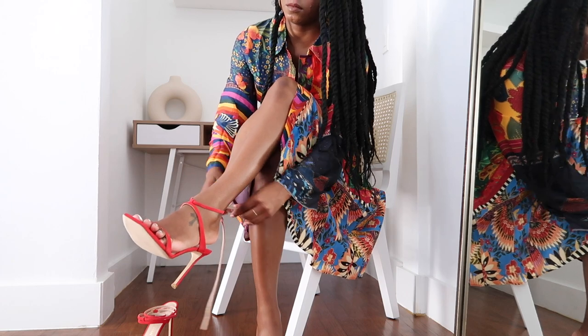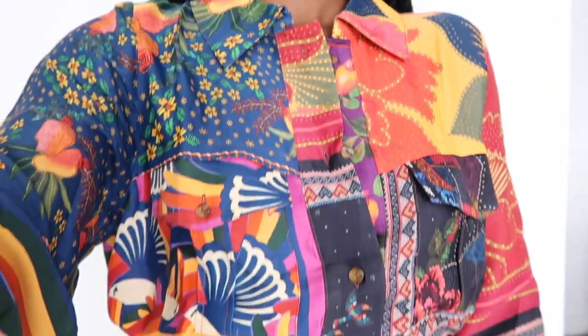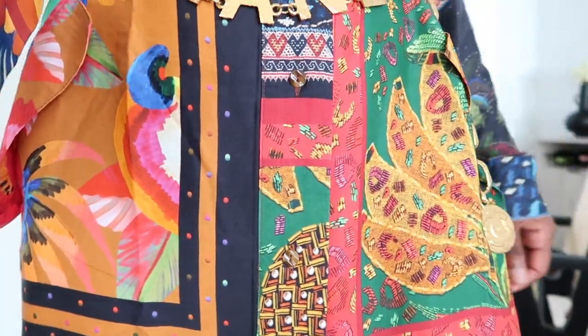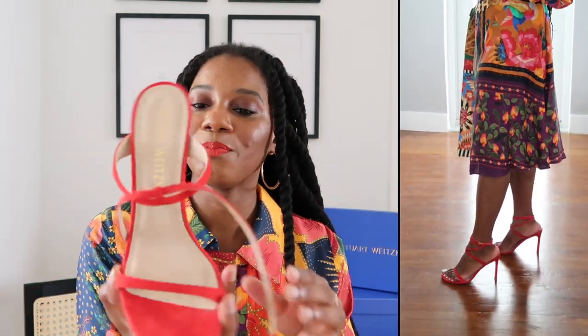For look one, I paired this heel with a Farm Rio dress — super colorful. I matched the red in the shoe to a red already present in the dress. That's one way to rock a red heel: pull it out of something like a colorful dress rather than doing full color-blocking. It elevates the entire look without being too matchy-matchy. For accessories I went with gold — a gold belt and gold earrings. You definitely need a bright colorful mini dress for spring, and a heel like this in sunny red really sets off the look.